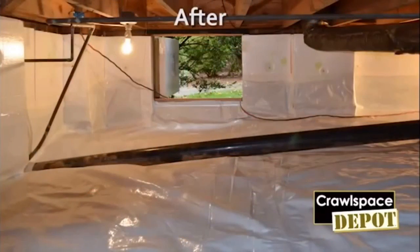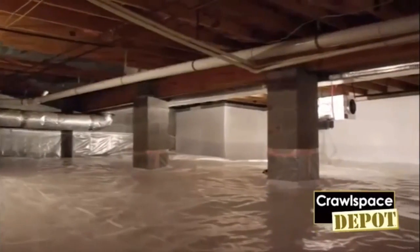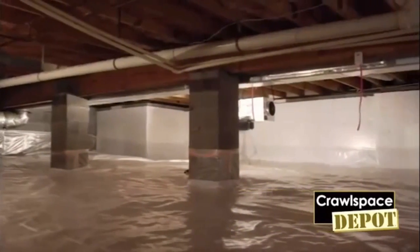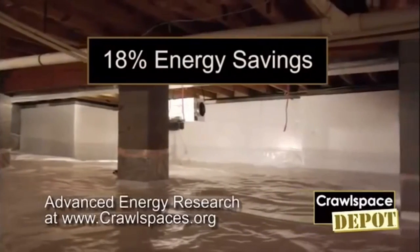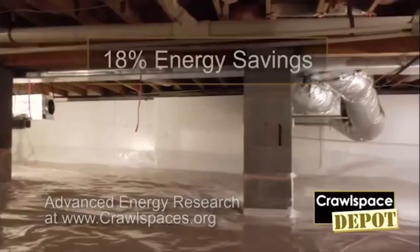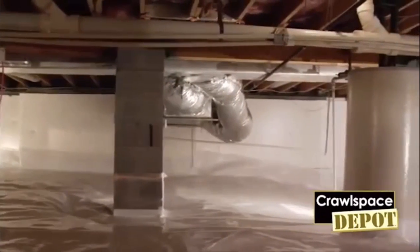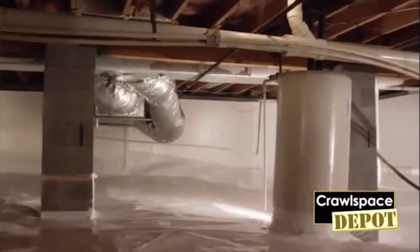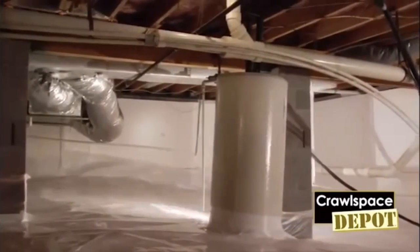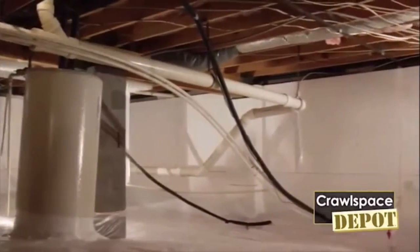Several things that you benefit from: indoor air quality is improved. Of course, energy savings — as much as 18 percent on the average home compared to a crawl space that is ventilated to the outside air. Now if you have an older home that doesn't have insulation, your energy efficiency is going to be much better than that. And of course everything within the environment in that crawl space is much better.